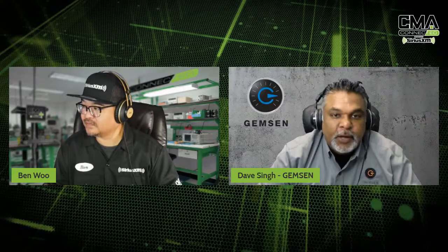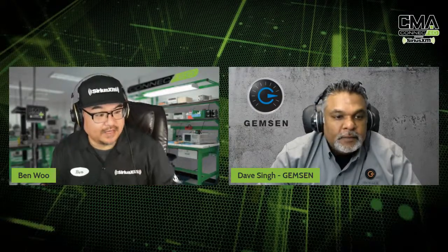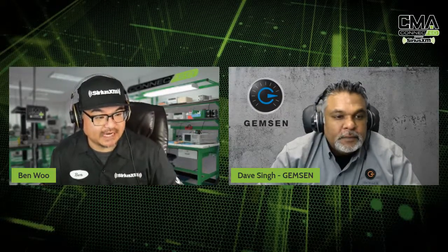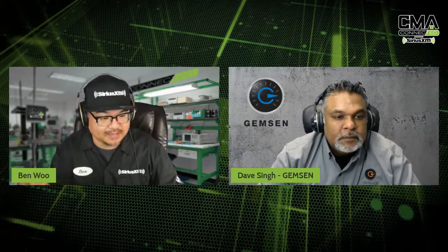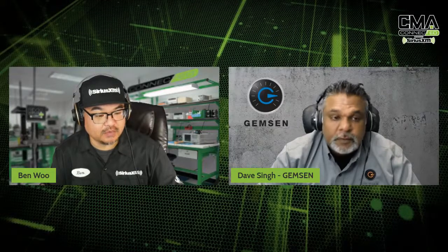Matt can tell you all about how the Epicenter works when we get him on in a little bit. I sense there's a story here — I kind of feel it — and I'm sure Matt's going to be able to enlighten us. So what do you say we bring him on? We'll do that right now.